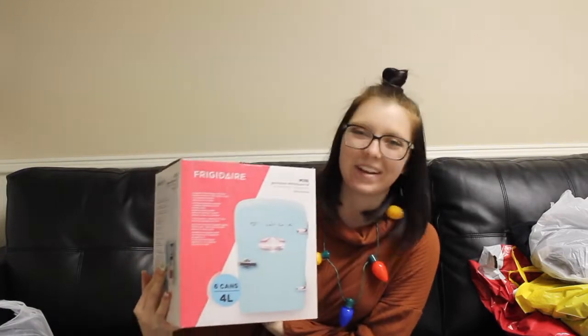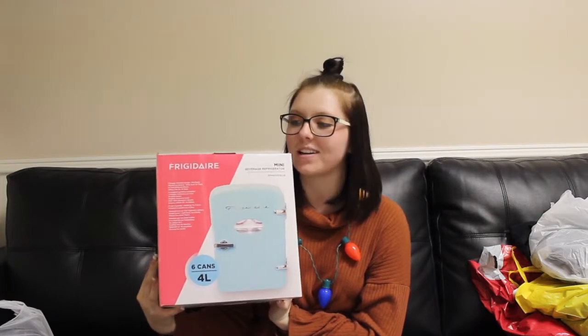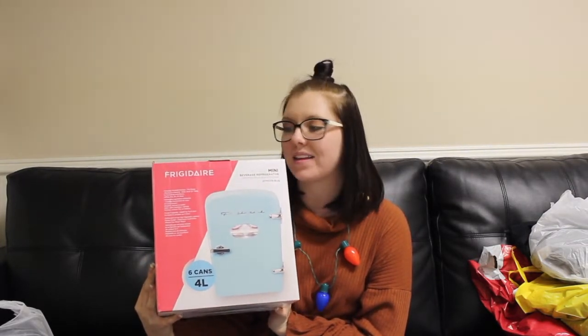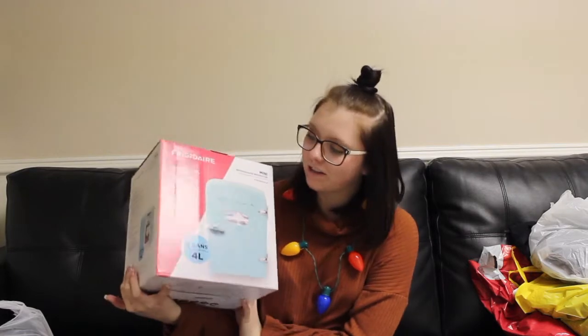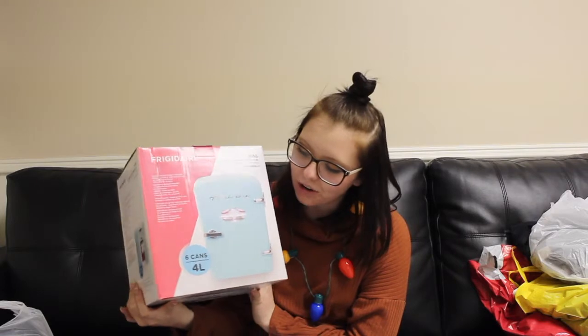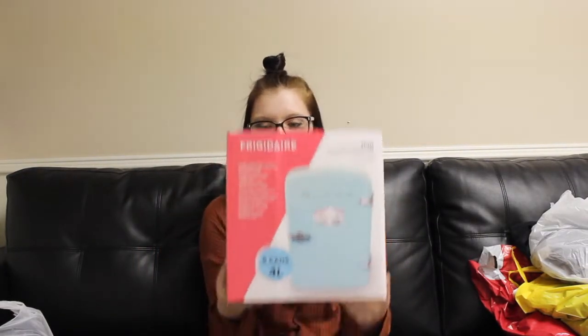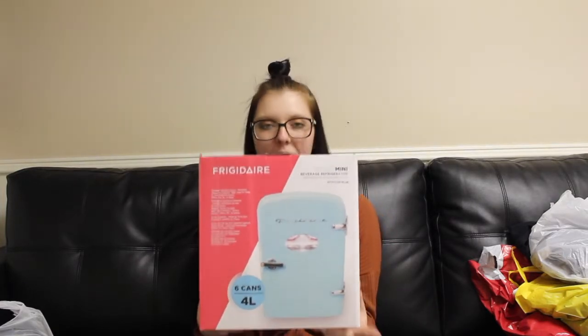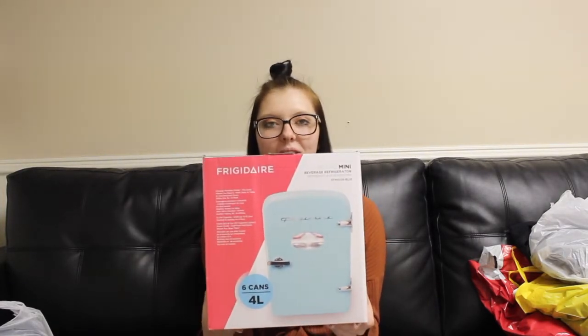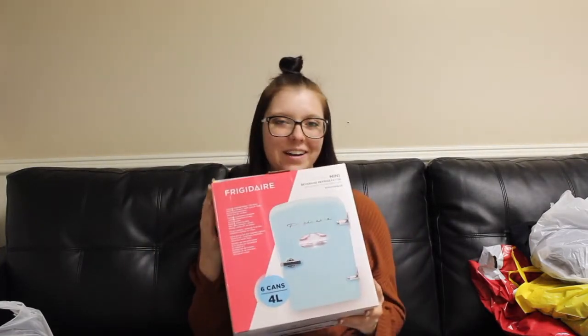The last thing I found at Walmart was this mini fridge, on sale for $20. It was kind of a silly impulse buy with no specific reason, but I just thought it would be fun to have one. I got the teal color and my friend got pink. It says it can hold six cans — it's a retro mini refrigerator. I'll probably put little refrigerated snacks in it instead of drinks, but it's really cute.